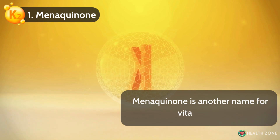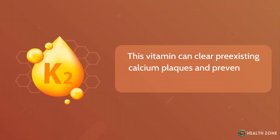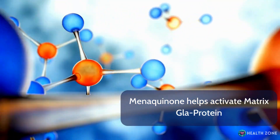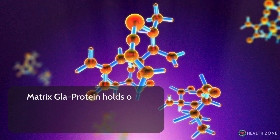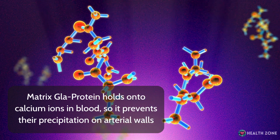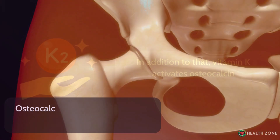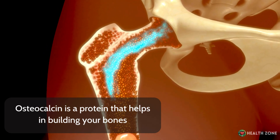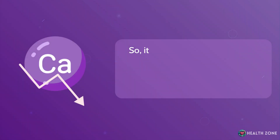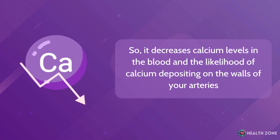Number 1: Menaquinone. Menaquinone is another name for vitamin K2. This vitamin can clear pre-existing calcium plaques and prevent the formation of new ones. Menaquinone helps activate matrix GLA protein. Matrix GLA protein holds onto calcium ions in blood, so it prevents their precipitation on arterial walls. In addition to that, vitamin K activates osteocalcin, a protein that helps build your bones and aids in the participation of calcium in your bones, decreasing calcium levels in the blood and the likelihood of calcium depositing on arterial walls.